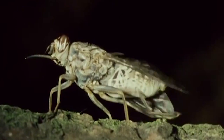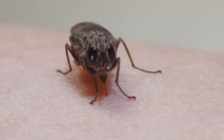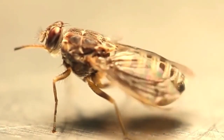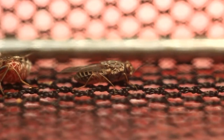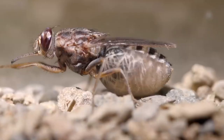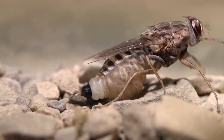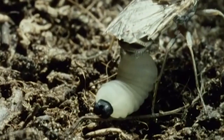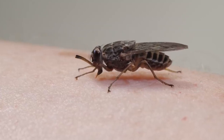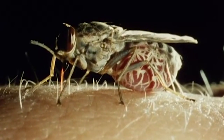Tsetse Fly. This little fly is the stuff of horrific nightmares. The Tsetse Fly not only has a horrible bite, it could actually kill you. Its mouth is full of serrated parts that literally saw into the skin to suck out blood — a bite from one of these things hurts, but it doesn't end there.